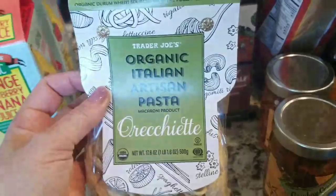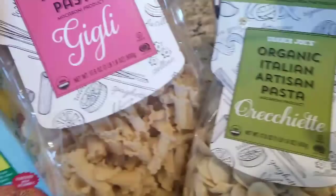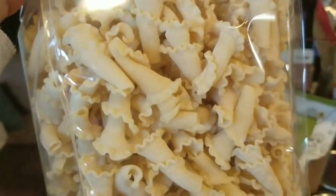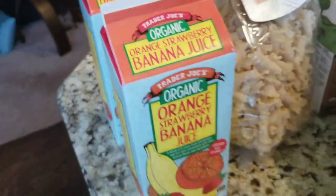I picked up some new items — organic Italian artisan pastas. I got the orecchiette; they say it's really good with heavier sauces because the little curls really pick up the sauce. Then I got this shape called 'gigli' — I'm not sure if I'm pronouncing it right; they look like little trumpets. I figured I'd give that a try — it's always fun to try new pasta shapes.